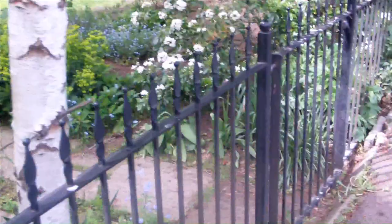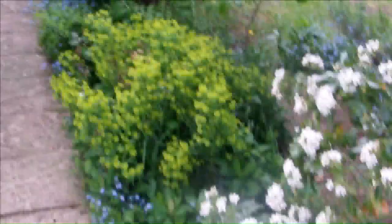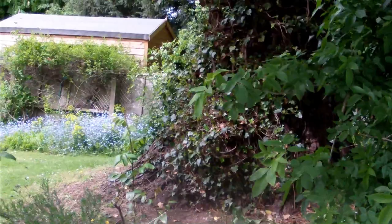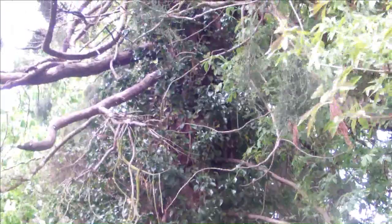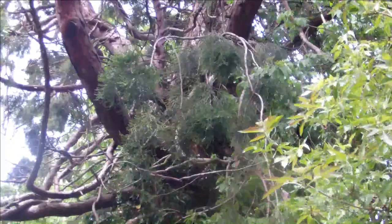We've got a little gate right here that we'll go through and enter into the backyard and our little garden area. This is our garden area. There's a beautiful large tree here — some sort of an evergreen, but it is a huge, huge tree. You can see it's got vines growing all around it and it goes up into a massive structure above with very large limbs.